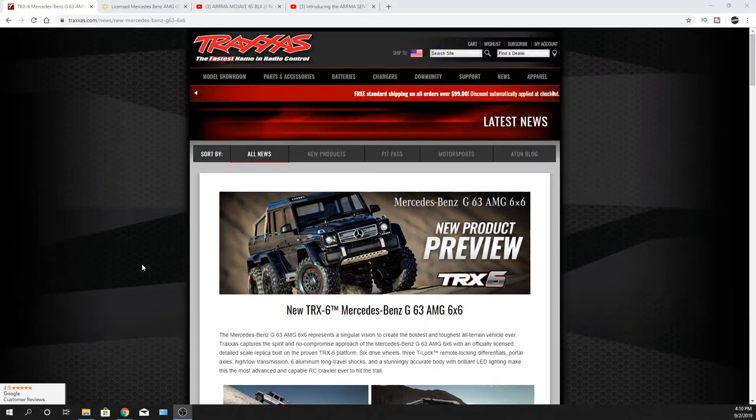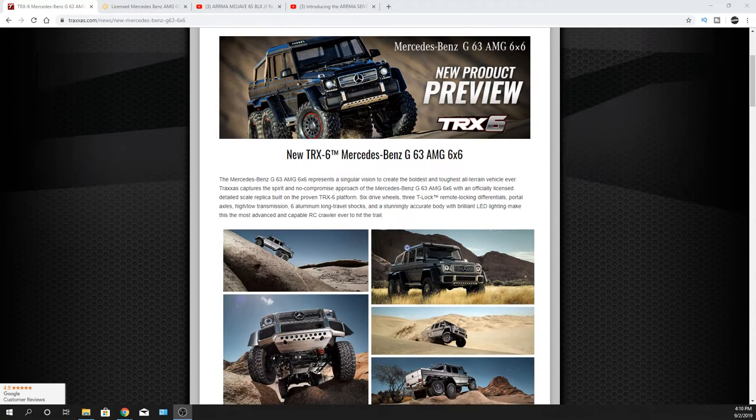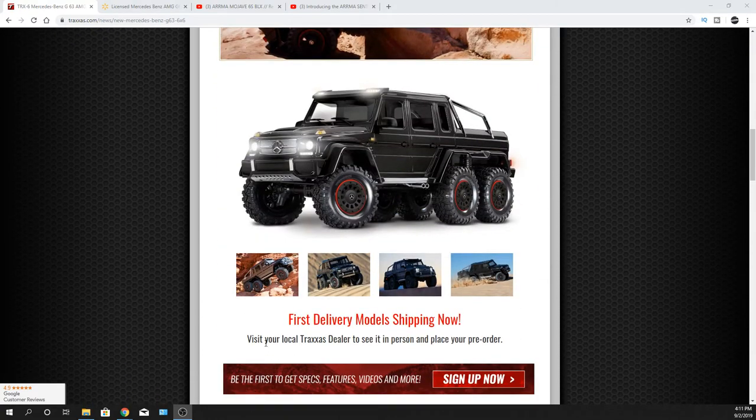I was just looking at what Traxxas had. I know this thing came out a little bit ago, and it's been out for at least as far as showing it, people have known about it for a little bit. I figured I'd share it anyway and maybe get a little bit of your feedback — what do you guys think about this? Their crawlers are pretty cool. I do like that it has the portal axles. The TRX-6, so the TRX-4 — I was watching another YouTuber and he was talking about why don't they make a TRX-6, and I was like yeah, why don't they? Anyway, TRX-6 — the Mercedes-Benz. So I like it. I wouldn't mind having one of those. These things are already being shipped out to at least some of the local dealers. Unfortunately we don't carry them because we don't have a storefront, so we're online only. But I definitely wouldn't mind having one of these.